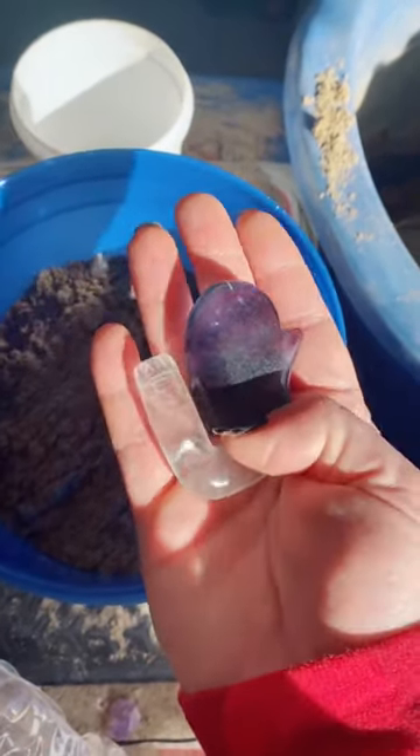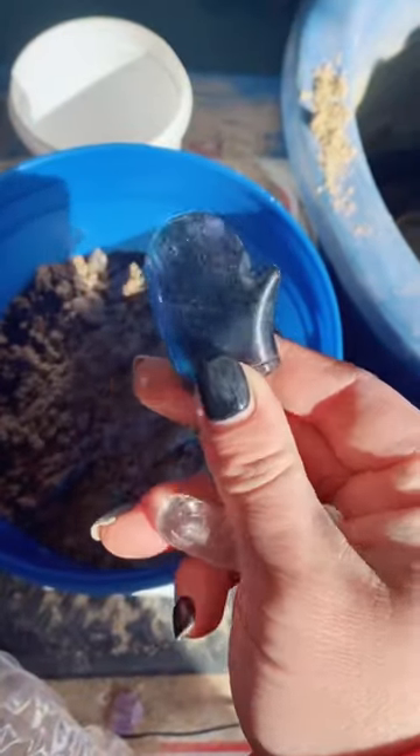And a crystal carving — how cute are these? Look at that!